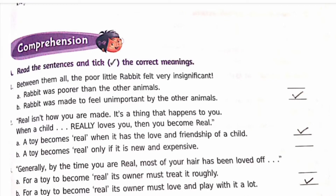First: 'Between them all the poor little rabbit felt very insignificant.' The options are: a) the rabbit was poorer than the other animals, b) the rabbit was made to feel unimportant by other animals. The correct option is b.